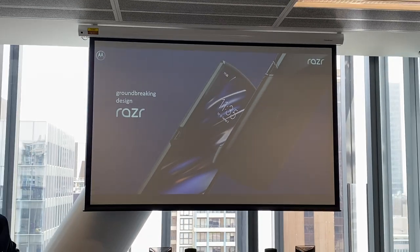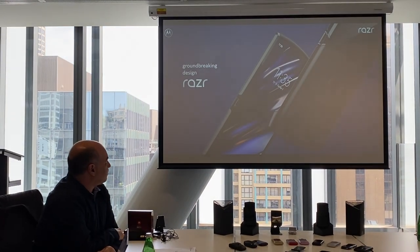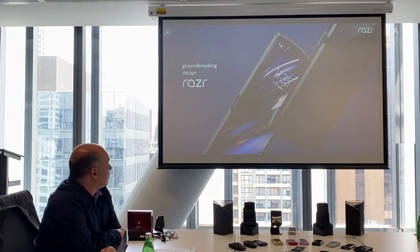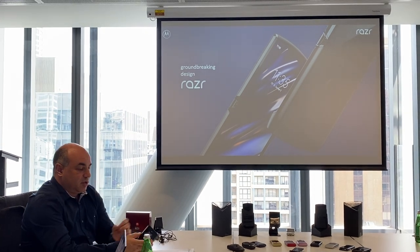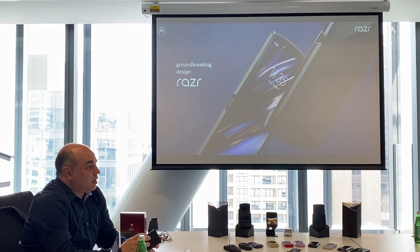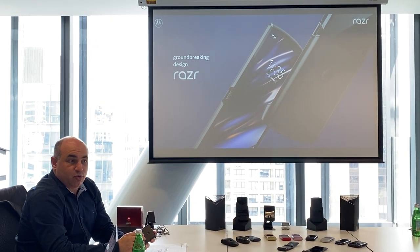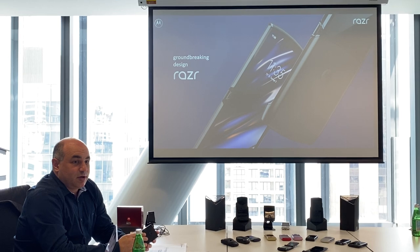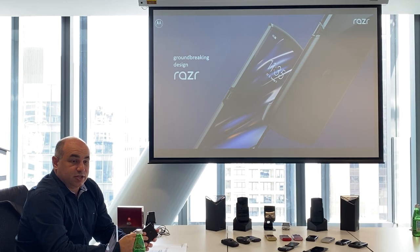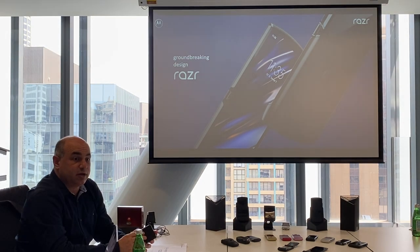That song was actually written specifically for the Razr launch. So we're reintroducing the Razr. It will be available today on presale from 6pm on motorola.com.au, Telstra, and JB Hi-Fi. Telstra will be our launch carrier partner and JB Hi-Fi is our launch retail partner.